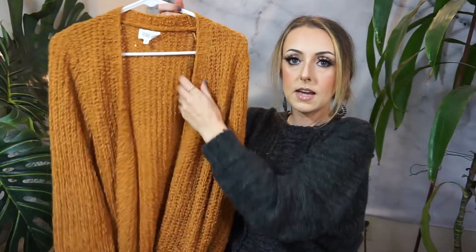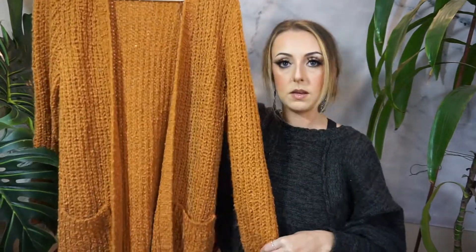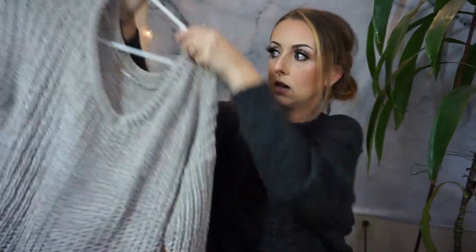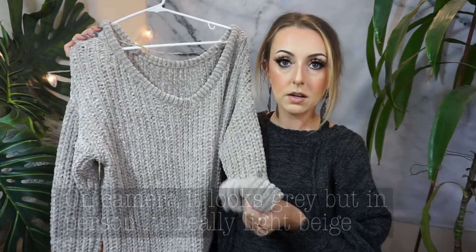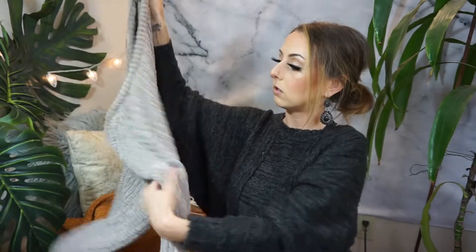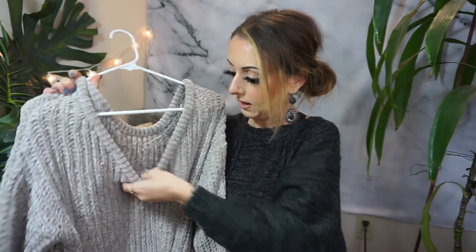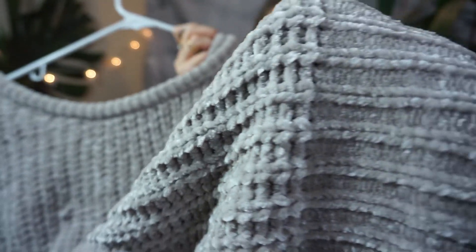Then I got this honey mustard colored sweater. It is the same style with that open front, except this one has two little pockets here on each side. I thought it would be cute with leggings or just as a casual sweater outfit. And then the last one is also that same soft material — this one is much more off the shoulder and wide-necked. It's almost like a grayish beige color. It is really long so it kind of slouches off the shoulder on one side when I wear it. It's super cozy and I'm really digging this material — it is so soft.